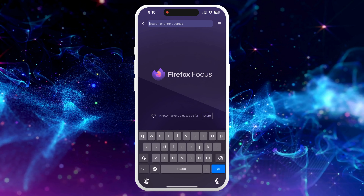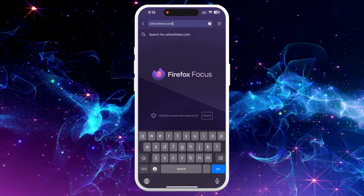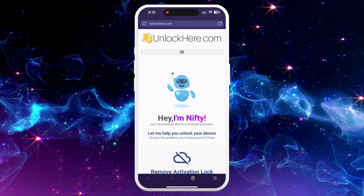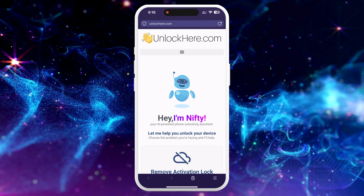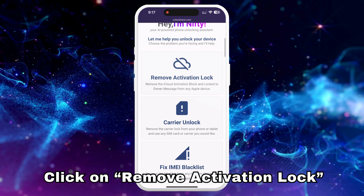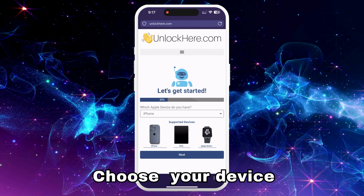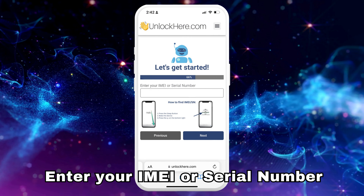Now let's unlock your device. Go to your browser on your phone or computer and navigate to UnlockHere.com, an AI-assistant-powered web app that helps you unlock any mobile phone restriction. Let Nifty, the AI bot, know that you need an iCloud unlock by clicking on Remove Activation Lock. Select that you have an iPhone — you can also choose iPad or Apple Watch.